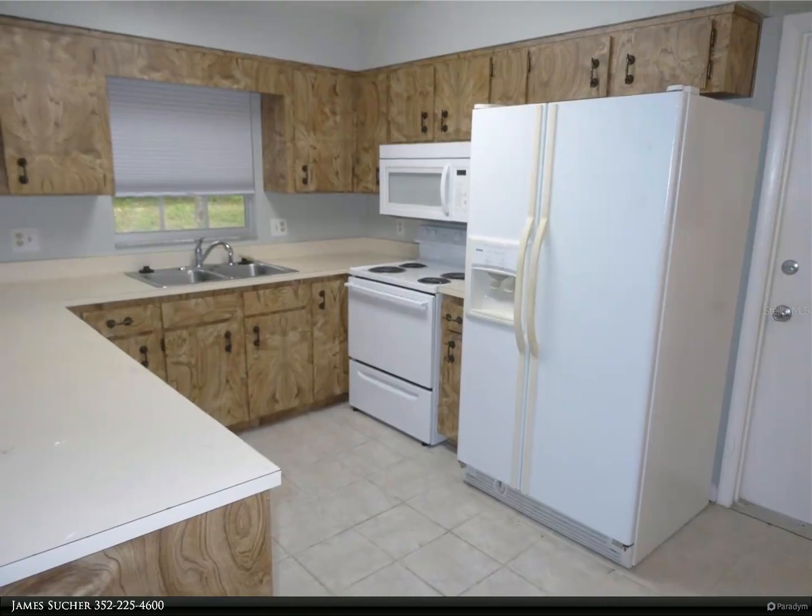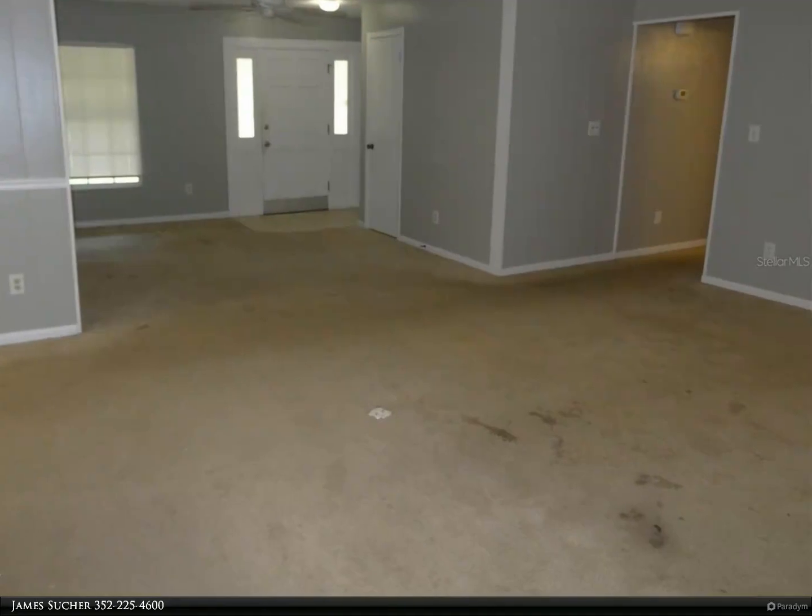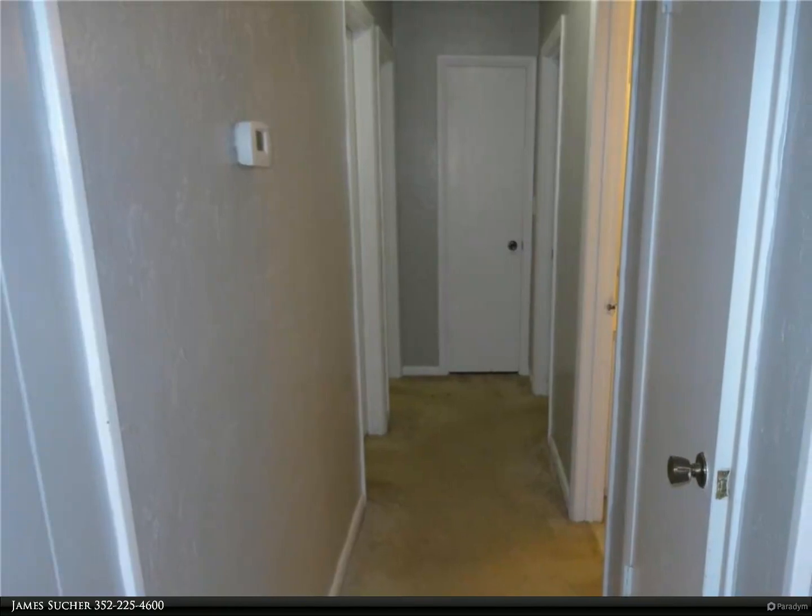Kitchen remodeled 1993. Air conditioner 2001. Huge double garage with separate rooms for laundry and storage. Needs carpet or other flooring.